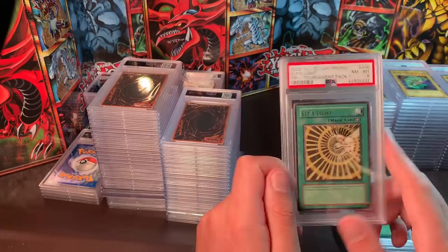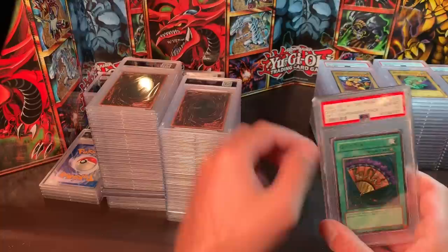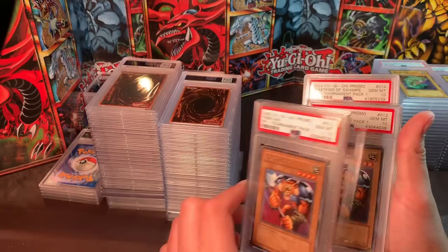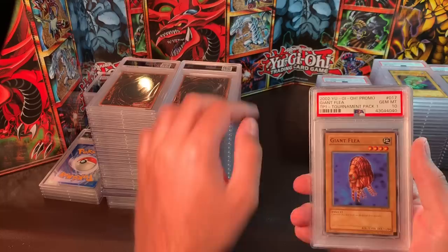The Near Mint/Mint 8 copy of Elf Slight — $40 would get it. Ramii, Mint 9 — $30. Gustkhan, Mint 9 — $35; Gem Mint 10 — $120. Tiger Axe — I believe I have two of these — $100 each. Beast King of the Swamps — pulled this myself — $100 each.